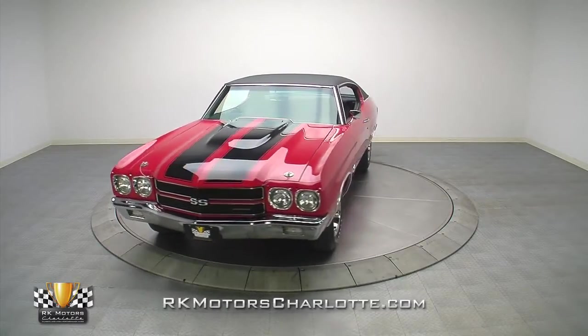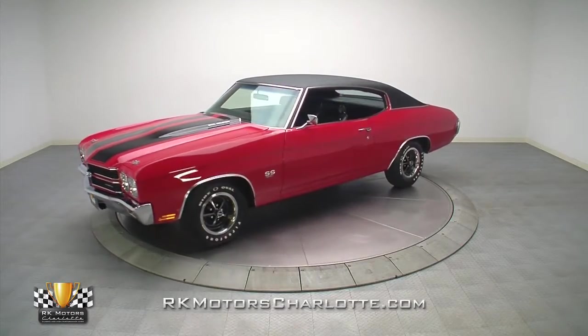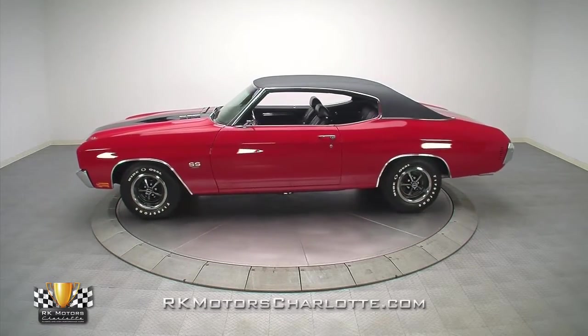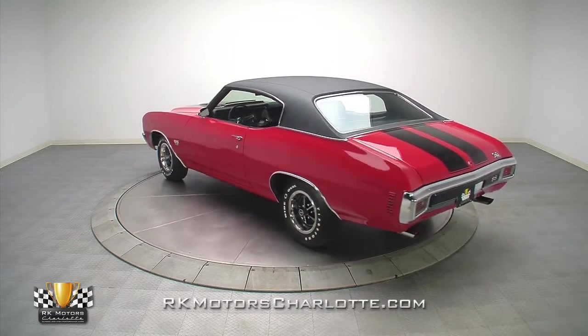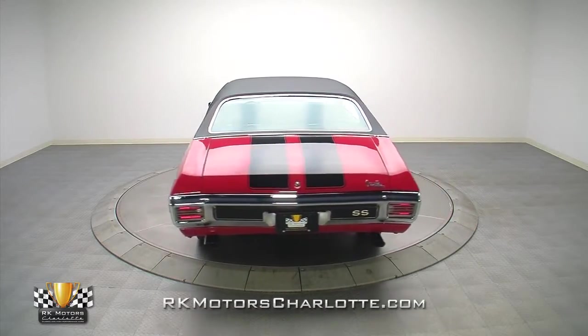With the numbers matching 396, a correct close ratio Muncie transmission, and GM's highly desirable red on black color combination, this incredible 1970 Chevelle provides its lucky buyer with the exclusive opportunity to own a fully documented big block super sport that looks, drives, and draws a crowd just as well as any LS6 car for about half the price.